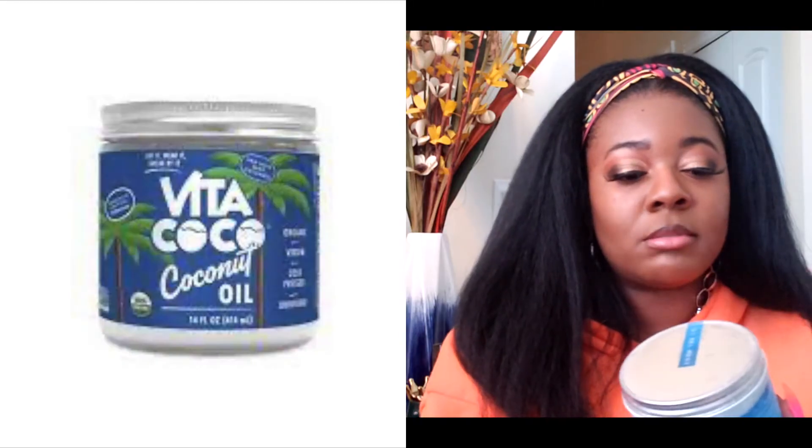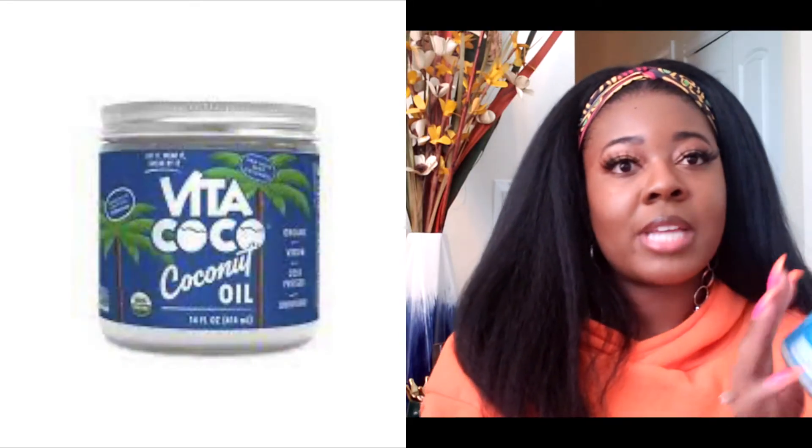If you're natural, then you know the importance of coconut oil — a lot of us naturals love it. I got this Viva Cocoa coconut oil. I bought this before and I dropped the jar and it shattered, it was a hot mess. So I picked up more because I want to start putting some more in my spray bottle, just using it all the time on my hair with my water and stuff.